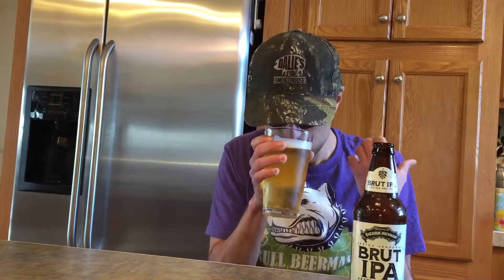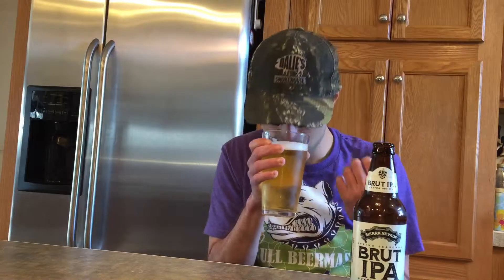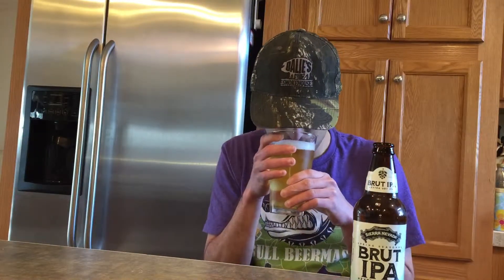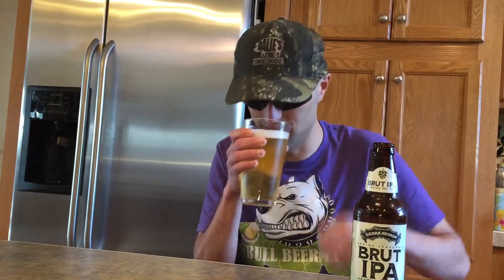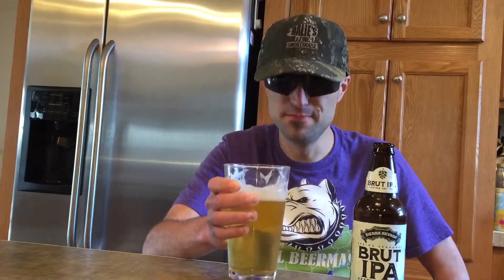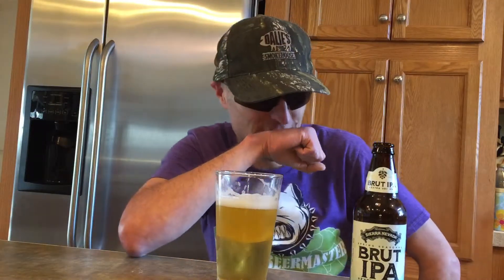For smell, very tropical, leafy, fruity — like mango, papaya, maybe some pineapple. But light — you get that pininess there too, very hoppy and dry.